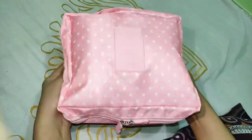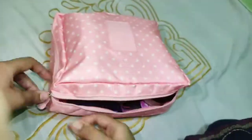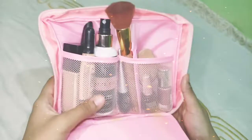Hello, this is Nima, back with another video. I frequently move around, so I use my travel bag to keep my makeup. I bought it from Daraz, and here it is.